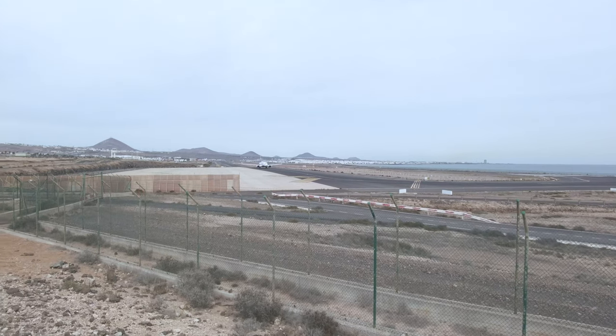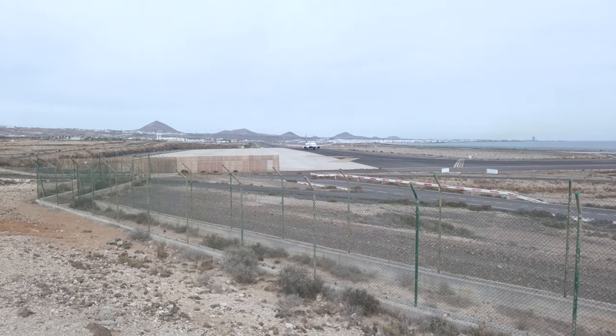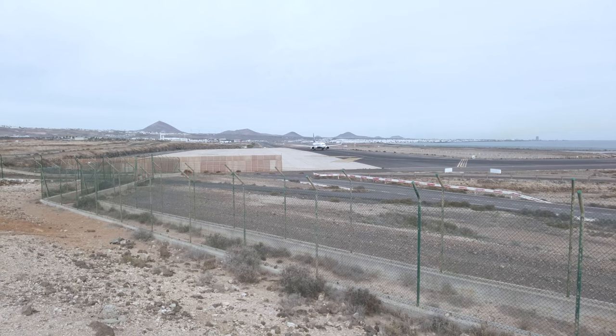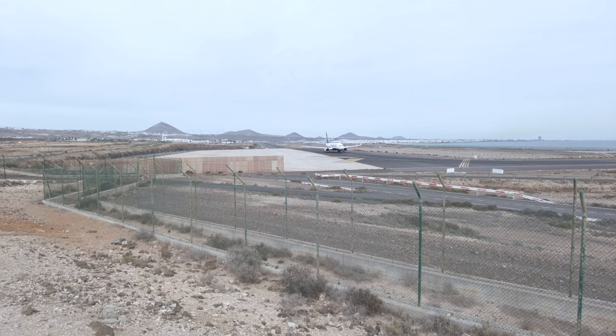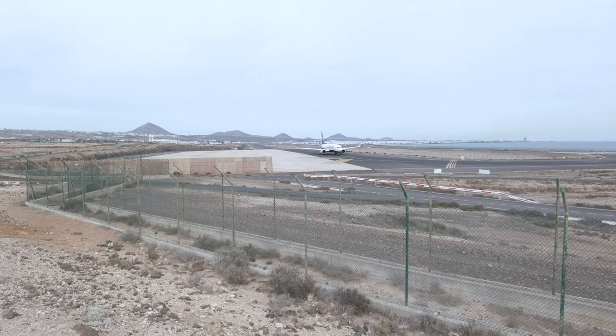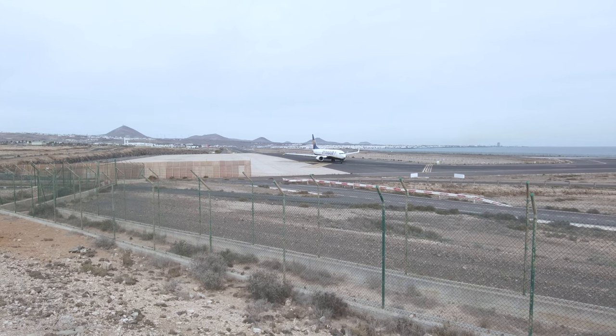Okay, here's the next flight. This is a Ryanair RYR-2132, registration plate EI-IFR. This flight is going to Manchester — a Boeing 737 MAX 8200.